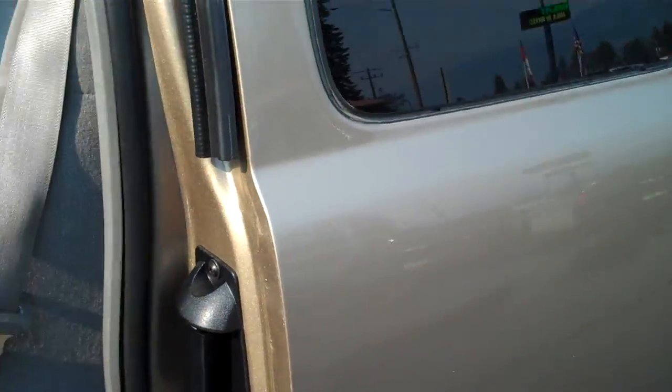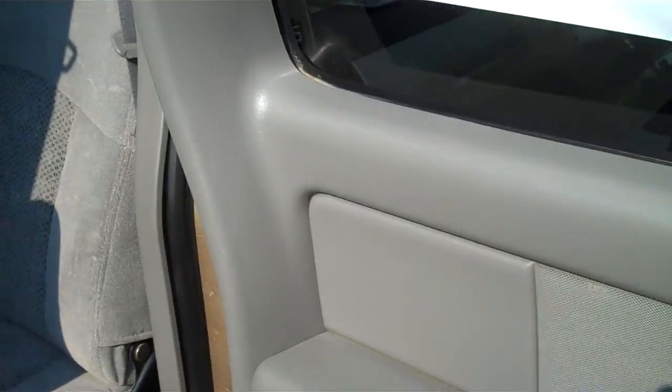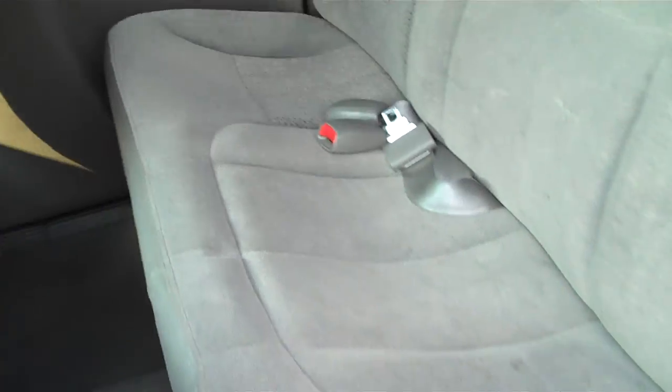No rips or tears. This has the four-door rear door, so all these doors open up. Back seat's very clean, no rips or any tears. Carpet's in very good shape.